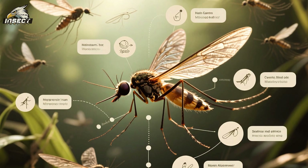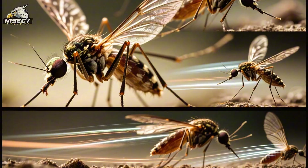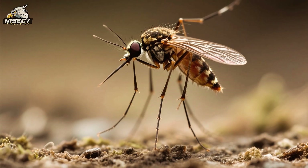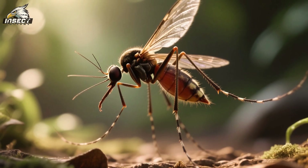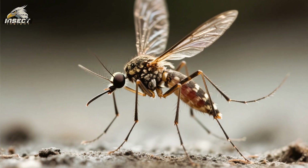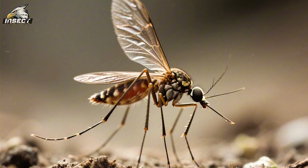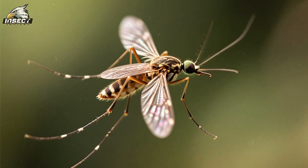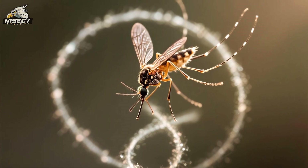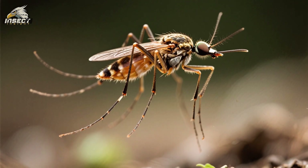But changing the angle of attack isn't the only way mosquitoes can control their altitude — they can also change the speed of their wing flaps. If they want to go higher, they'll flap their wings faster; if they want to go lower, they'll flap their wings slower. When a mosquito flies backwards, it needs to generate enough lift to support its weight and overcome drag. When flying forwards it flaps its wings up and down in a straight line, but when it flies backwards, it flaps its wings in a figure-eight pattern. This allows the mosquito to generate lift and thrust in the opposite direction, propelling it backwards.